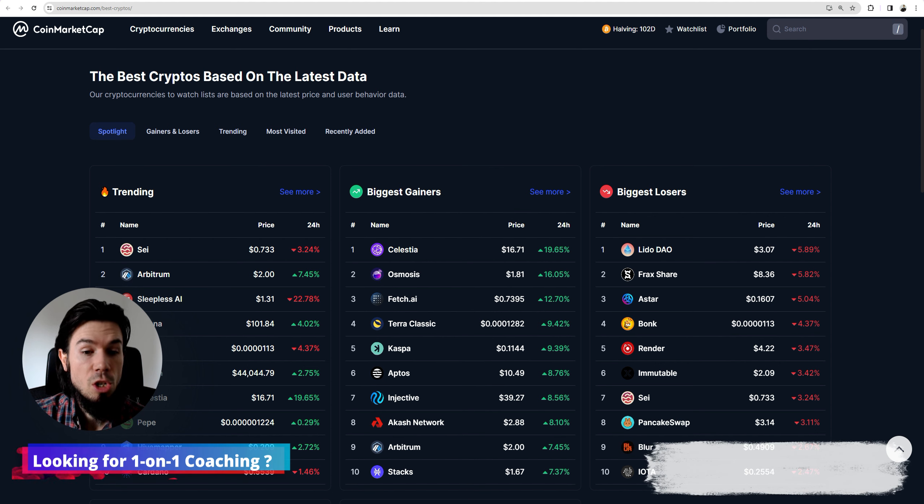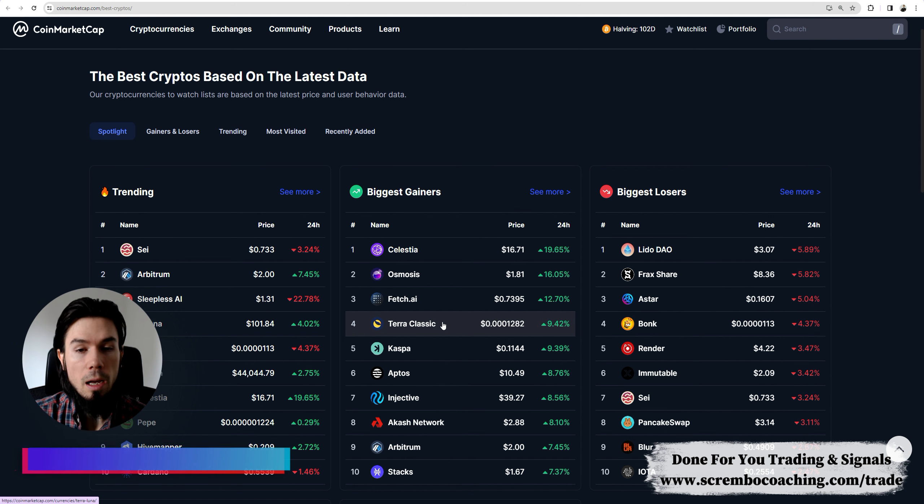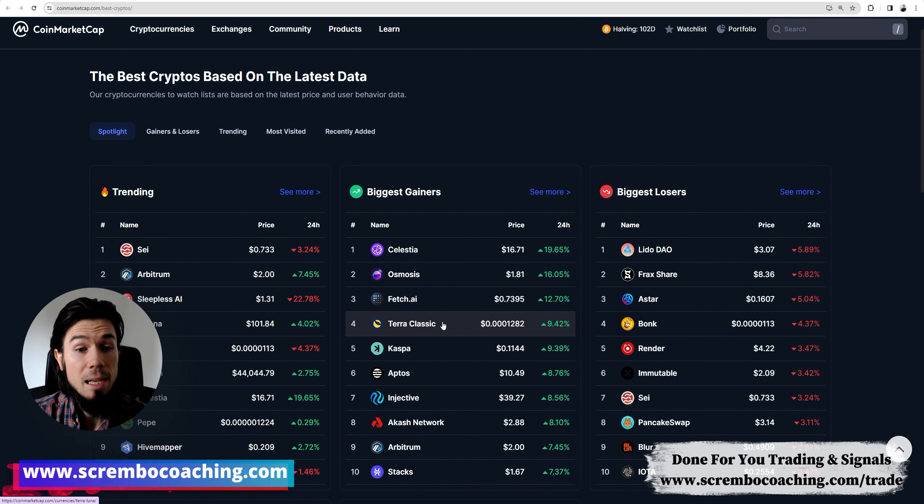Welcome everyone to my new presentation on Terra Classic, Luna Classic, which started to perform once again. It used to be great a couple of weeks ago and then it slowed down, dipped a bit of liquidity, especially on the crash of the 3rd of January 2024. Luna Classic, Terra Classic has been still on the right side of the picture for the market situation, yet it starts rolling again. We're up by 9% in the past 44 hours and it's a very interesting moment to talk about.